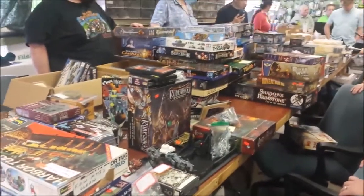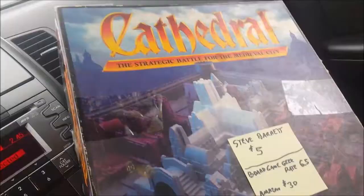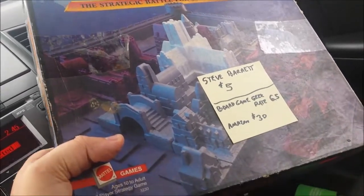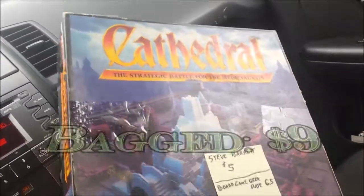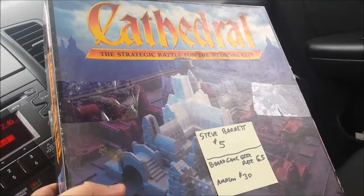I'm at the hobby house and they're having their annual game auction. Let's see if I can win anything. Here's what I want — an old vintage game called Cathedral. The starting bid was at $5 and I ended up winning it for $9, so it's a pretty cool little find. Can't wait to try it.